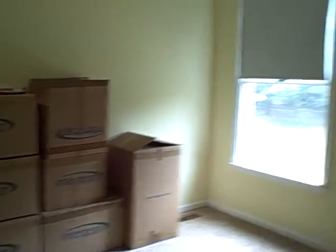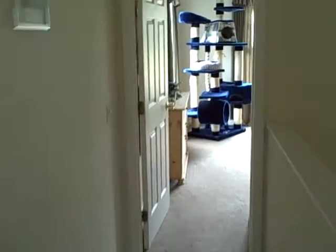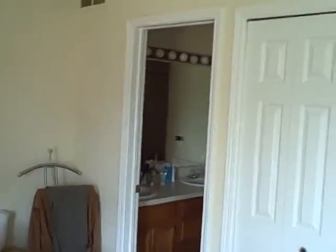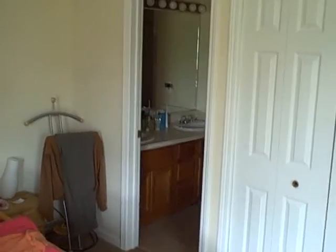A bedroom with moving boxes packed. Another bedroom right here, used as a study. And the master bedroom over here, and the master bath over there. That is 925 Beaver Crossing.